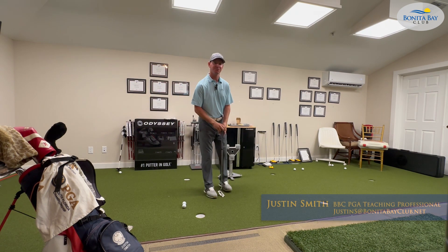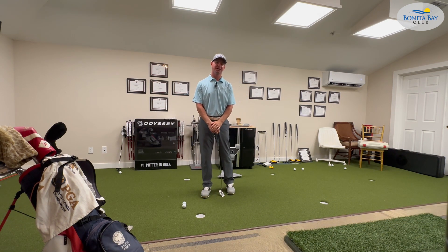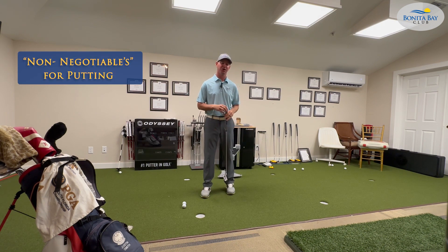Hello, Bonita Bay Club. Justin Smith, one of your PGA teaching professionals here. Today I want to talk about putting and three non-negotiables that I feel can help improve your putting.